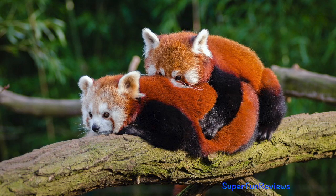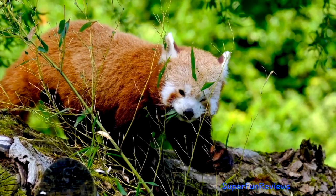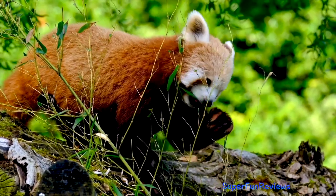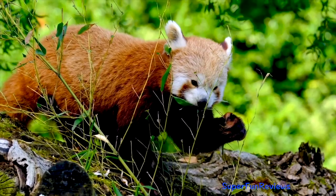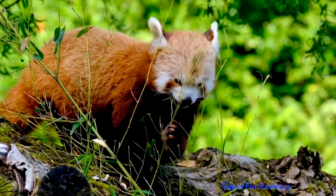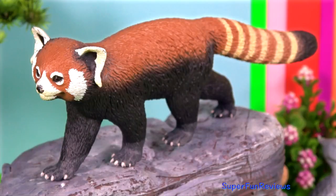The female initiates mating by flicking her tail, inviting the male to mount her. The mating process can last from 3 to 14 minutes. The male has a short backward-facing S-shaped penis, which is 5cm.